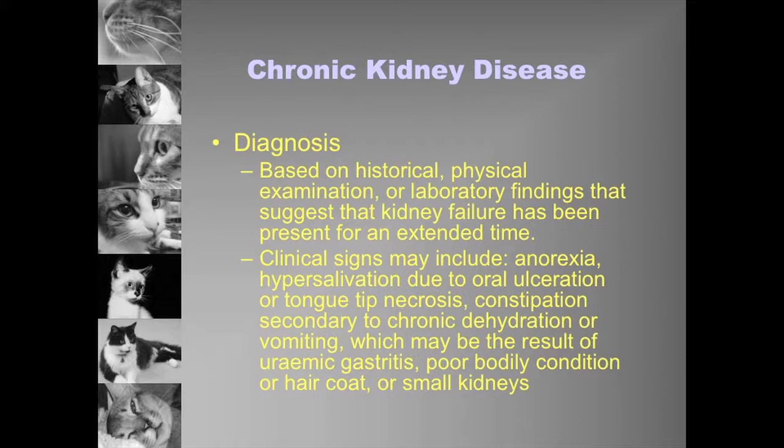The IRIS staging system says you need to document levels of azotemia and USG at least two weeks apart in a stable, well-hydrated patient. But if we look at the literature, many things say three months. So if we know kidney injury has been going on for at least three months, then we can start to say it's chronic.